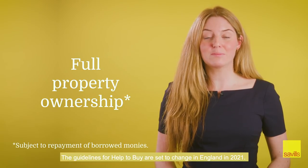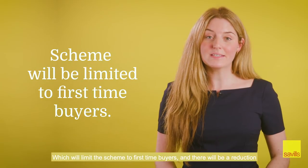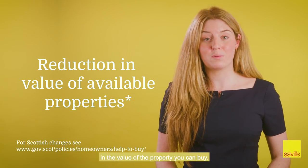The guidelines for Help to Buy are set to change in England in 2021, which will limit the scheme to first-time buyers, and there will be a reduction in the value of the property you can buy.